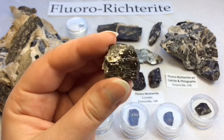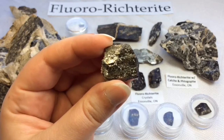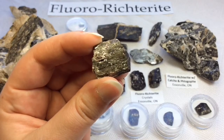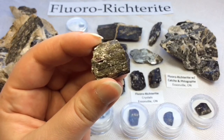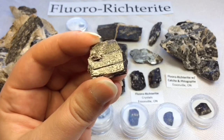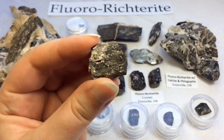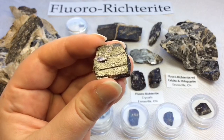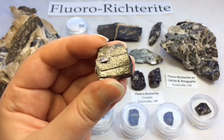Fluororictorite was first reported from the Ilmen nature reserve in the Ilmen mountains in Russia. It was recognized by the International Mineralogical Association in 1994, so it only became a recognizable mineral in 1994 — which to me is not very long ago. It's a relatively new mineral, which adds to the excitement surrounding it. Its name is derived from its fluorine content and its relation to rictorite.